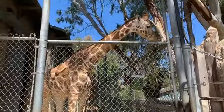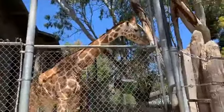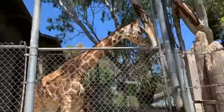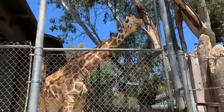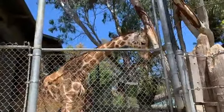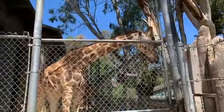Connor, age four, wants to know how fast they can run. Giraffes can run up to about 30–35 miles an hour — about as fast as a thoroughbred racehorse. Pretty lickety-split for these guys.